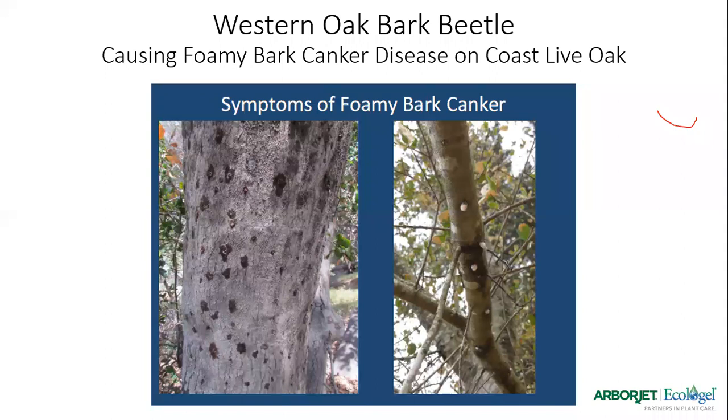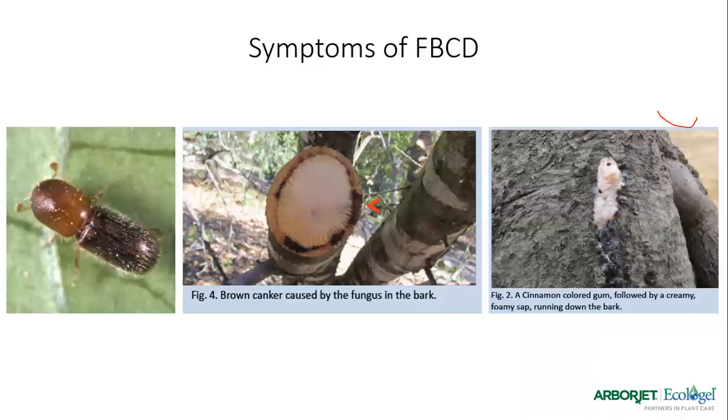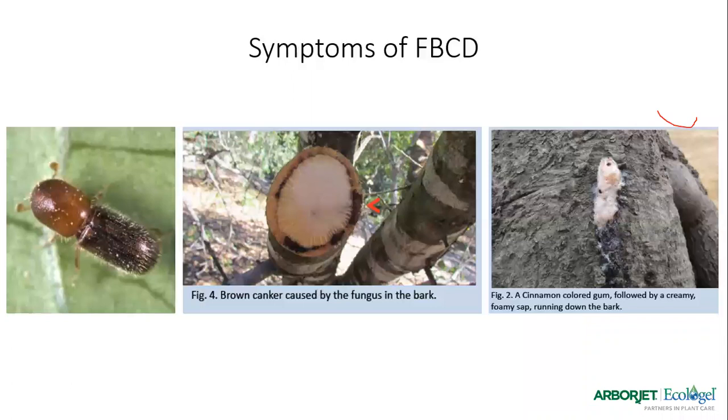A couple things to review: there is one real look-alike pest, the Western Oak Bark Beetle, which vectors Foamy Bark Canker Disease and looks just like the invasive shothole borer. The only reliable way to tell the difference is to take a sample and send it to the UC Davis lab for Akif Eskalen to test. But the identification is pretty simple — if you cut down the tree, you'll see vascular blackening which is the telltale of this particular pest if you don't want to do testing. And if you don't want to do testing, the treatment's the same anyway — Triage, Propiconazole, and trunk injection.